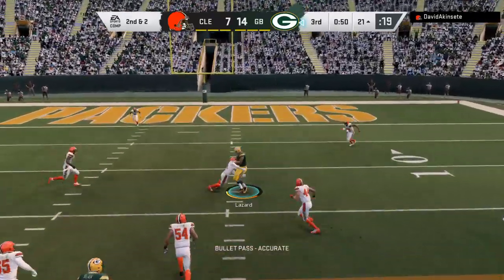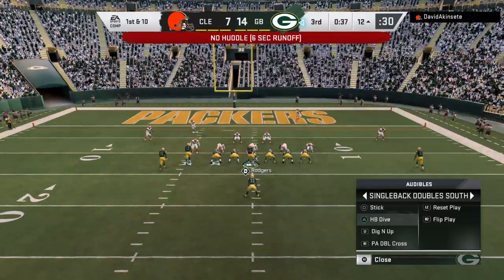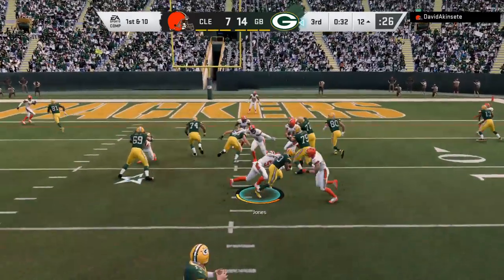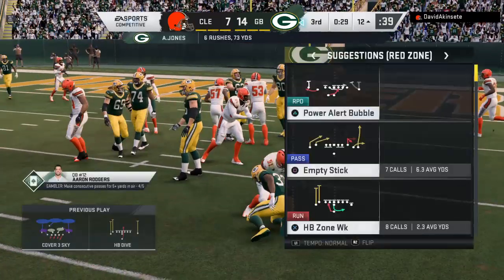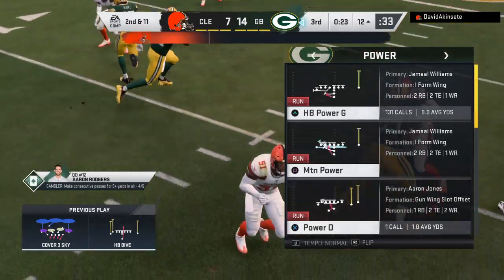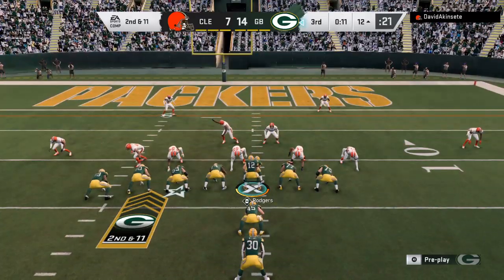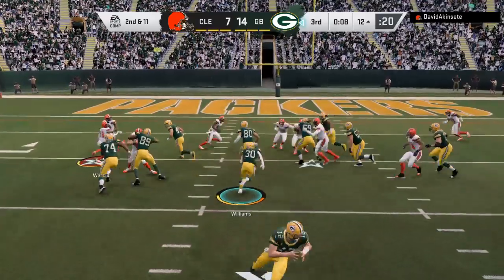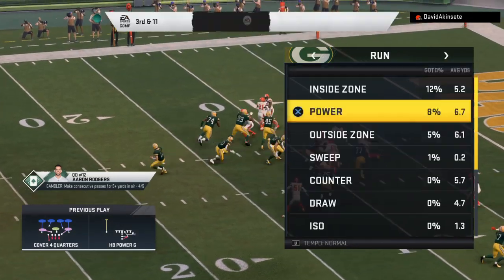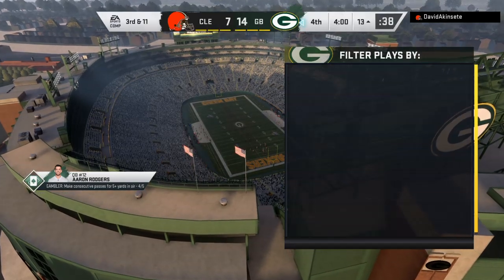Rogers throws again on second down — a quick hitter, it's complete. He'll go down at the 12-yard line, nine yards for a first down. On first down it's Jones and he's stopped cold behind the line of scrimmage — a loss of one, second and eleven. Williams is met quickly in the backfield on second down and loses a yard, leading to a third and eleven.